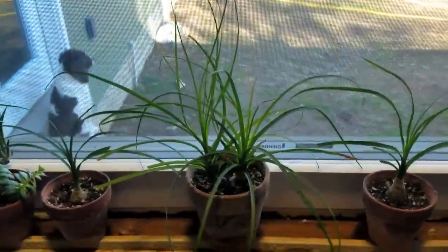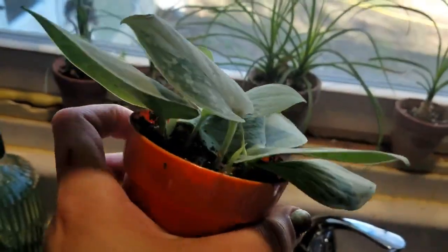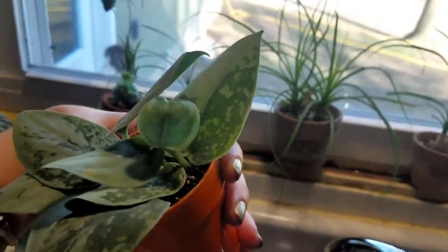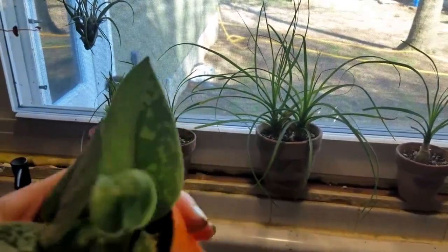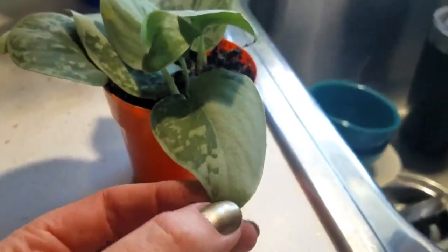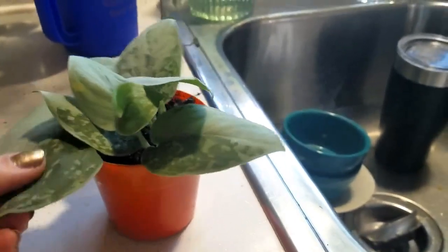I propagated all of these guys and look at that growth — one leaf, two leaves, and there's one brand new leaf right there. Not the most impressive, but I'm so excited. You guys know this was a dream plant of mine. The leaves are so shimmery and gorgeous, and I just love the color pattern.